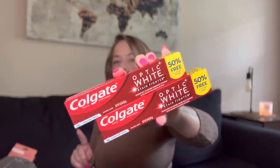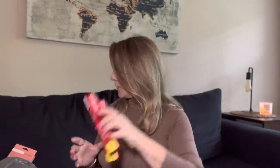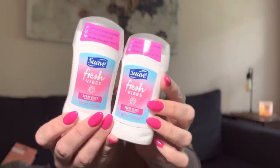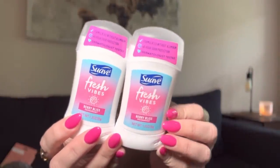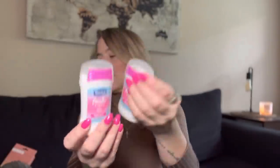I got toothpaste — I always grab the Colgate Optic White or Crest 3D when it says 50% free, because it's three ounces and it's a good deal. They had new deodorant — Suave Fresh Vibes Berry Bliss spray deodorant. The colors match the nails and wax strips and it smells so good. Kaya and I use spray deodorant — I want to try this one.